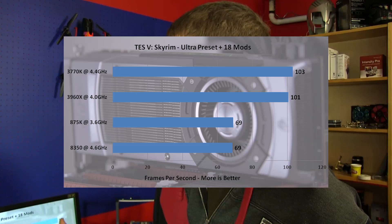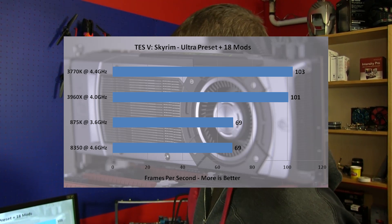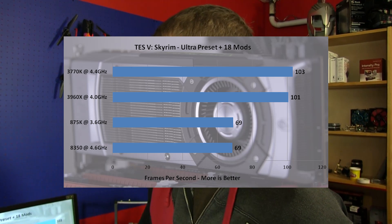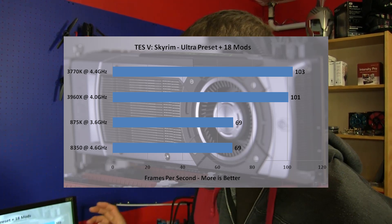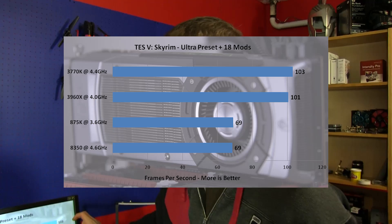Our Skyrim is running with 18 different mods from the Steam Workshop, so it's not really a stock Skyrim — you're going to see more separation than you would running at stock. This one seems to benefit from mostly just high clock speeds, and doesn't get much of a benefit at all from the 8 cores of the 8350, which performs about the same as a much older quad-core 875K. So this one is not optimized for multiple cores — you need higher instructions per clock, and that's what we get on the 3770K and 3960X.